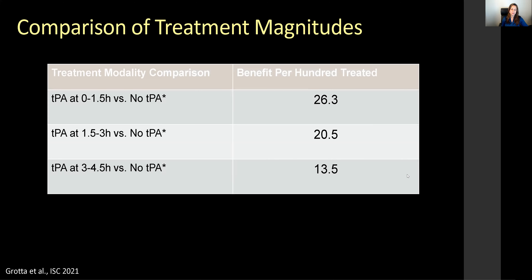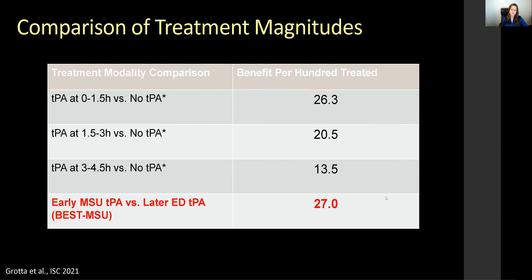Comparing treatment magnitudes: IV tPA given at 0 to 1.5 hours versus no IV tPA showed a benefit per 100 of about 27 patients. tPA given at 1.5 to 3 hours versus no tPA showed a benefit per 100 of 20.5. tPA given in the later time window versus no tPA showed about 13 patients benefiting. The benefit from early MSU thrombolysis versus later ED thrombolysis is 27 patients per 100 treated — very significant.